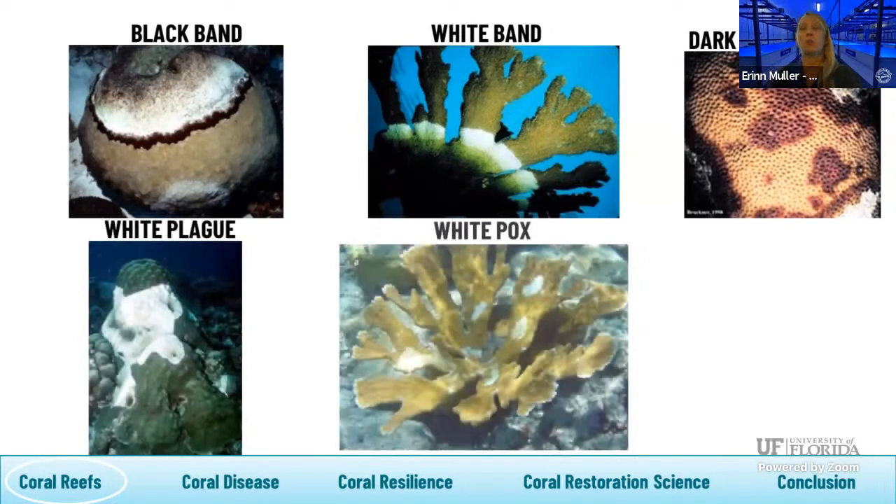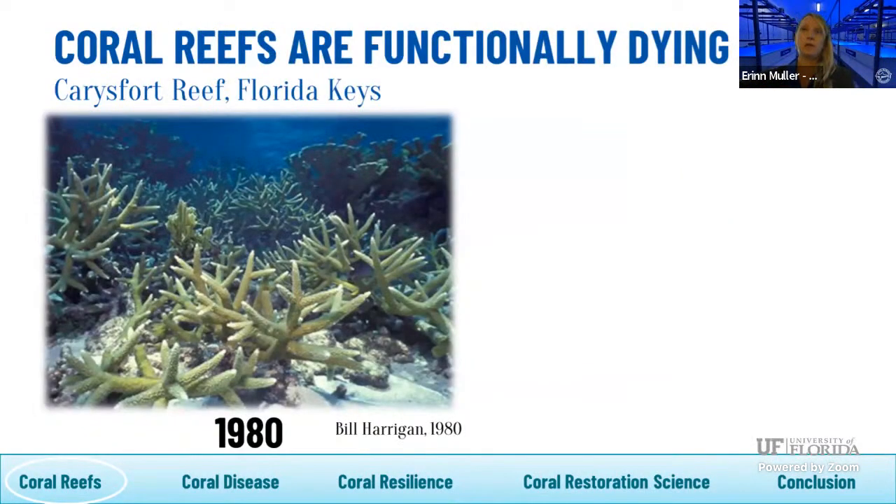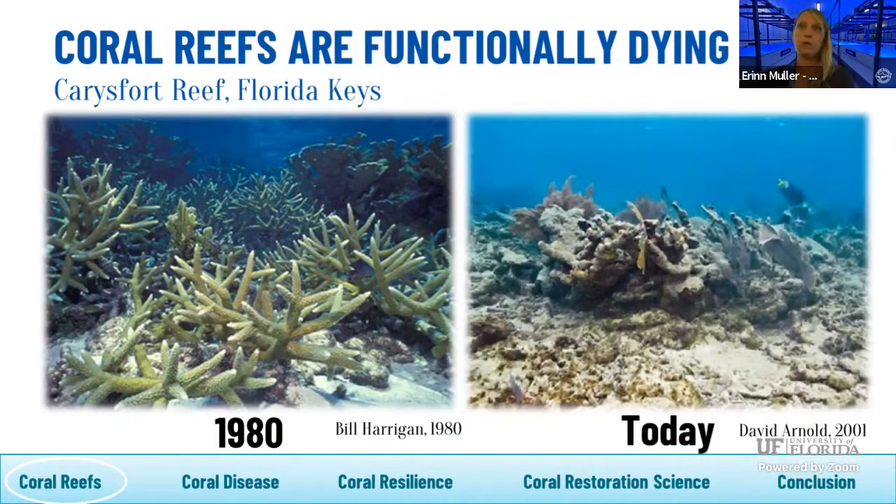Unfortunately, coral cover has been on the decline for at least the last 50 years. A meta-analysis by Gardner in 2003 shows the entire Caribbean — which is basically a picture of Florida's coral reef as well — where beginning coral cover 50 years ago was around 30–50% on average. Stepwise declines in coral cover occurred because of mortality events. The first big decline was in the late 70s–early 80s, associated with white band disease, which wiped out over 50% of coral cover from elkhorn and staghorn corals that had dominated shallow reefs for 200,000 years.